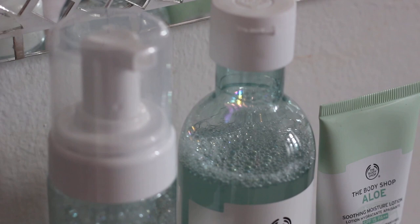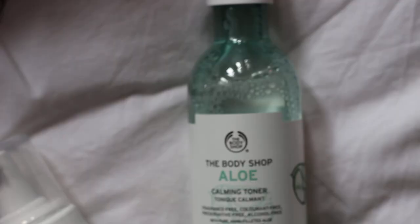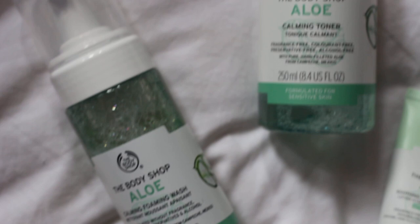Moving on — I recently tried a new skincare range. I had a bit of a bad time with my skin in December, which is partly why I wanted to stop wearing makeup. Then my skin got really good, so I decided to invest in a lighter skincare routine. I got the Body Shop Aloe collection — the foam pump cleanser, the toner, and the soothing moisture lotion with SPF 15.